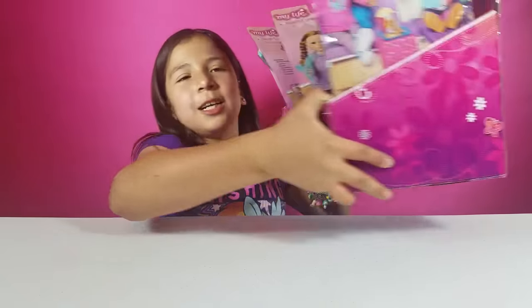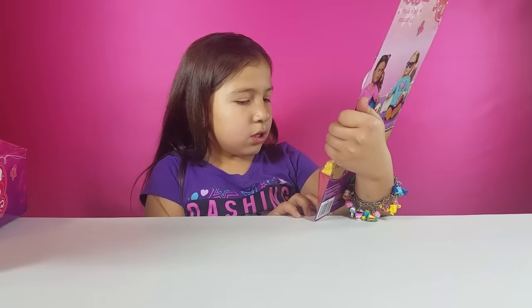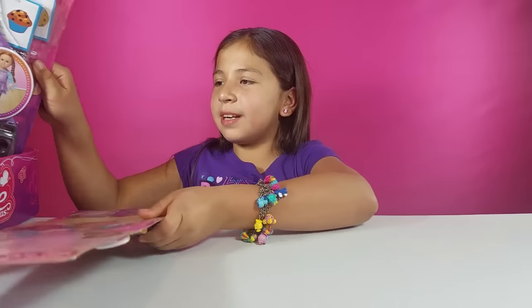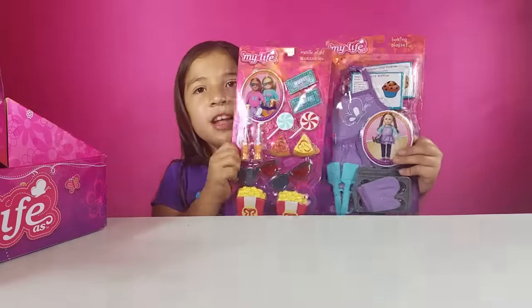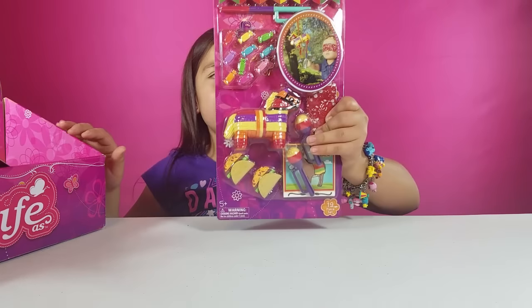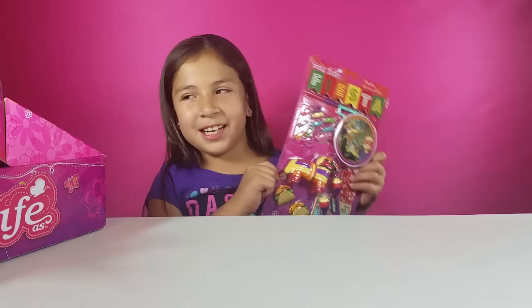Next I'm going to be showing you some of these sets — they're really cute accessory sets. This one is called the Movie Night set and this one is my favorite. The Chef one is my second favorite. These two are my favorites because I really like the popcorn on the Movie Night one, and I like Chef stuff because I like cooking. This one is my mom's favorite — the Fiesta pack. It comes with a piñata, candy, and tacos, and that's cute.